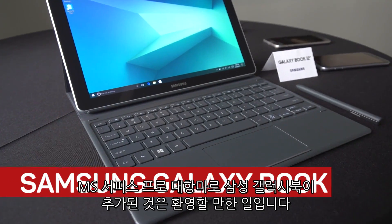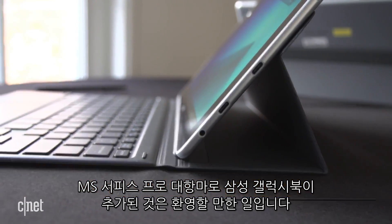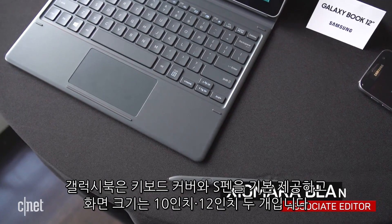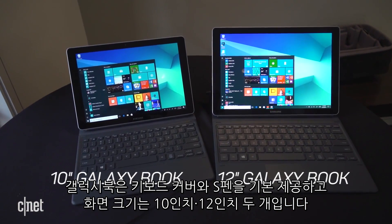The new Samsung Galaxy Book is a welcome addition to the growing list of tempting Microsoft Surface Pro competitors. The Windows 10 tablet comes with a keyboard cover and stylus and will be available in two sizes: a 10-inch model and a 12-inch version.